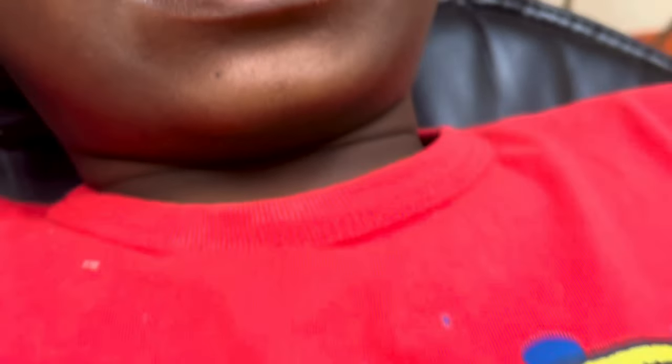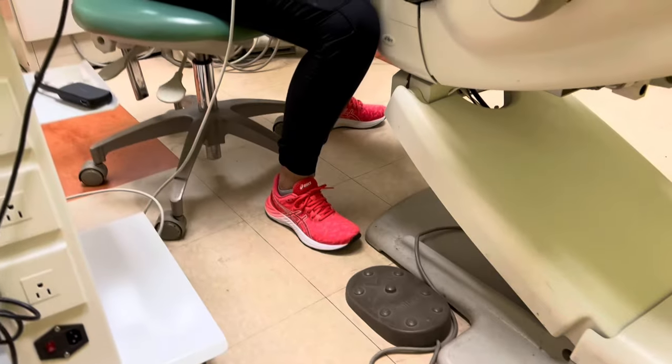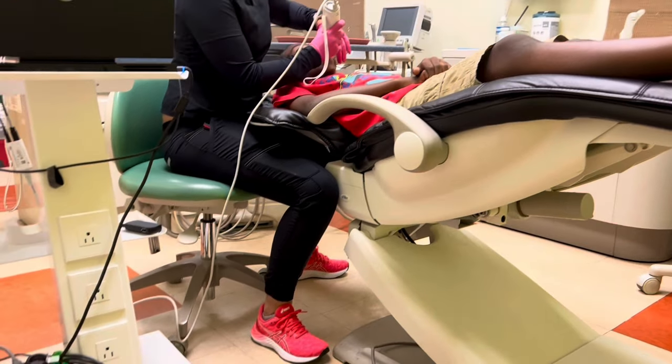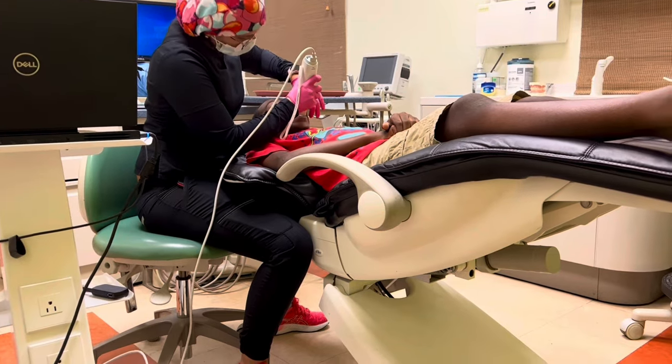What is up hearties and welcome back to my channel. So guess what, you guys — I'm getting old! My son is getting braces, and today I'm gonna take you guys on his journey to get his braces.